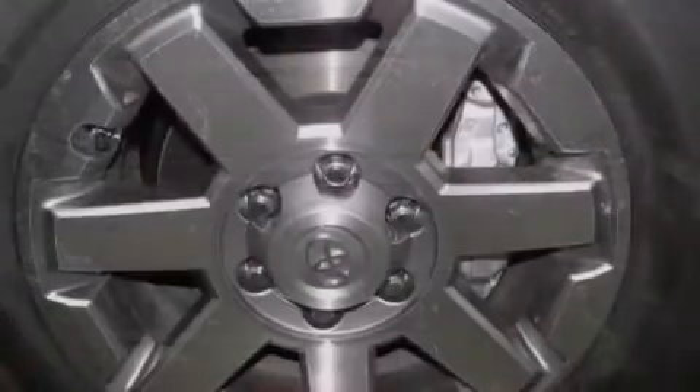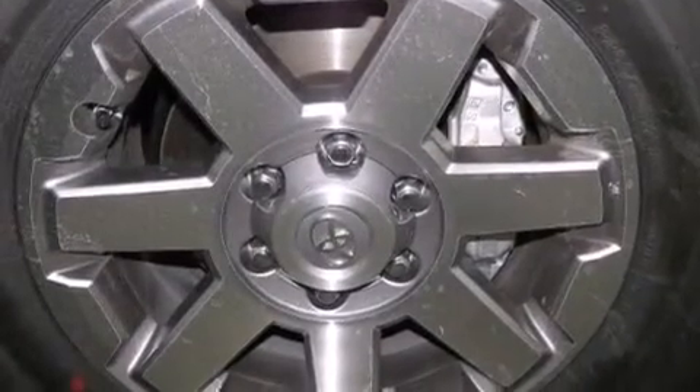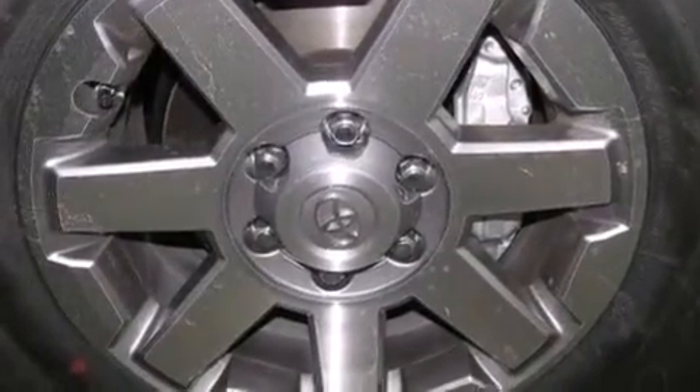Skid plates, traction control and stability control systems, hill start assist, alloy wheels, roof rails, and hill descent control. The following features are also included.